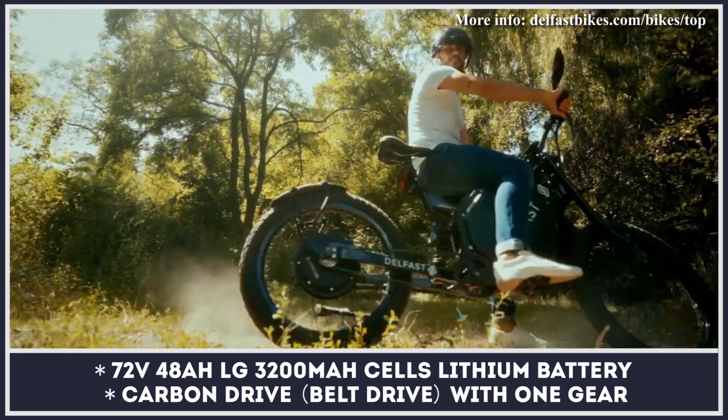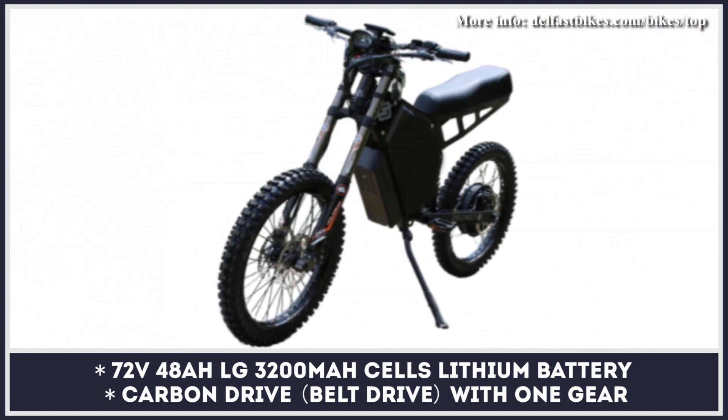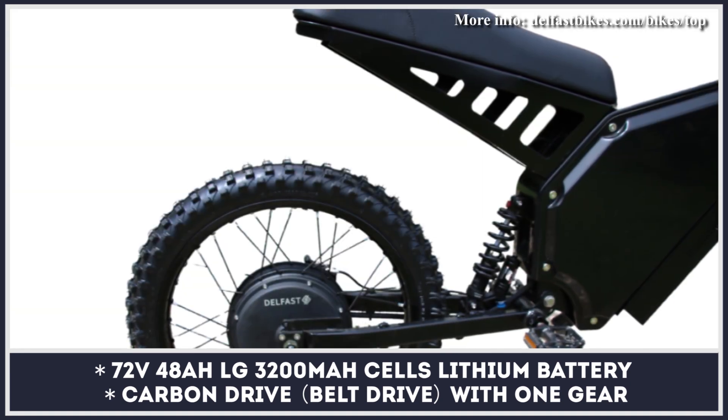If you're considering getting the Top 3.0 as a trail adventure machine, Delfast have recently announced a cross-dirt modification. It loses the pedals in favor of foot pegs but obtains a more comfortable seat.